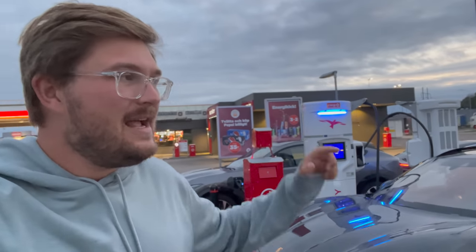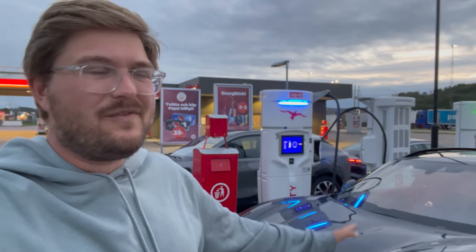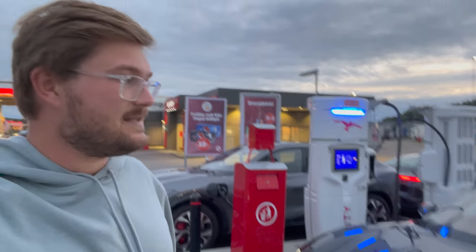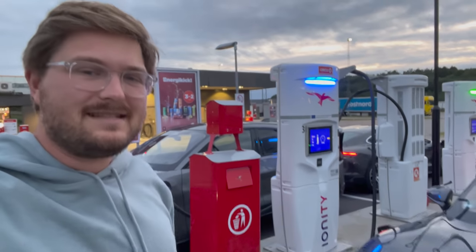The best thing about driving in Europe is there are high-powered DC fast chargers pretty much off every exit, especially here in the Nordics and Scandinavian countries. Unplugging, hitting the road, and blasting south.